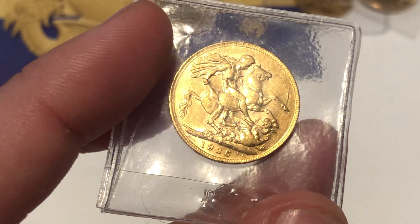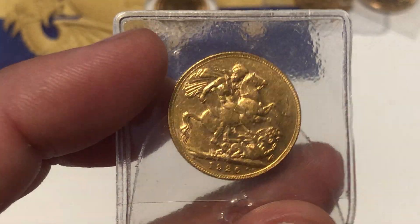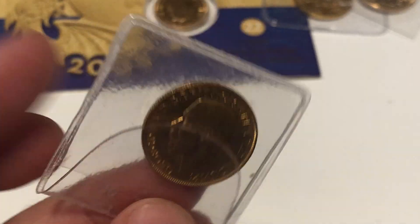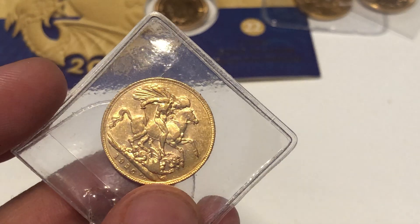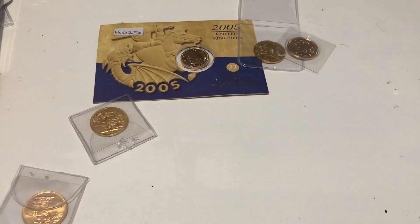This one is a 1926 South Africa sovereign. It's not rare by any stretch, but it's in good condition. The person who put together this collection really knew what they were doing. I'm going to separate them out so I don't get them confused.